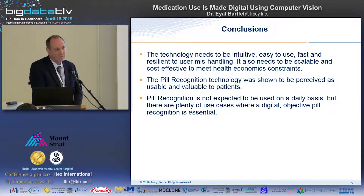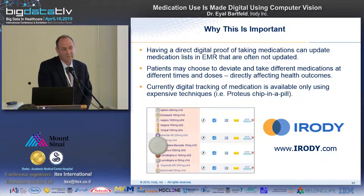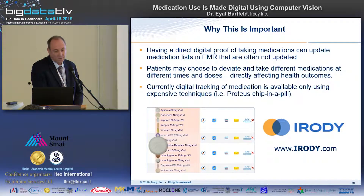We don't expect pill recognition to be used on a daily basis. We think it should be used about once a week when people fill their pillbox to avoid mistakes, or when medications are very critical, or during the first month after being prescribed. Having direct digital proof of taking medications is much better data than what we currently have in EMR. This is dynamic, longitudinal data that any study analyzing health outcomes from taking medications should have.